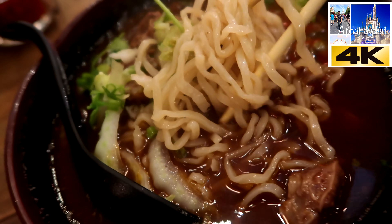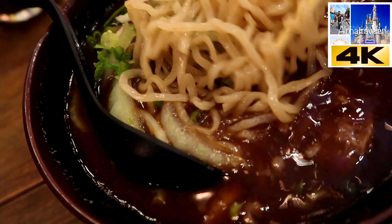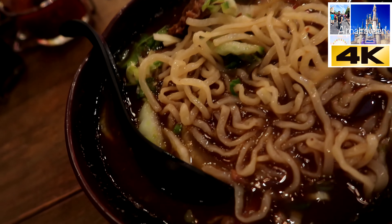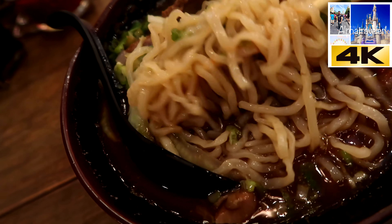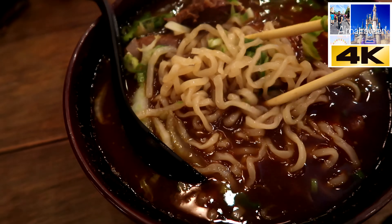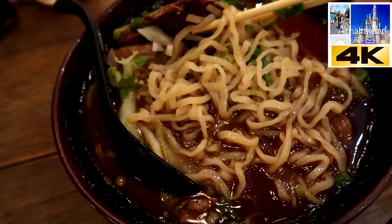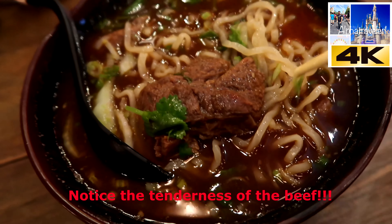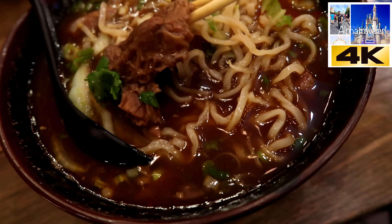So this is a Taiwanese beef noodle soup. This is the style that is very specific to the Taiwanese. It has some spice in it, and what's nice is that the beef is very well stewed — it should be nice and soft.